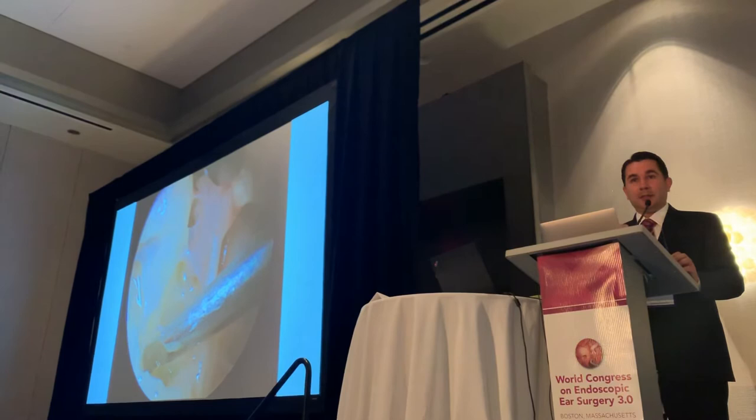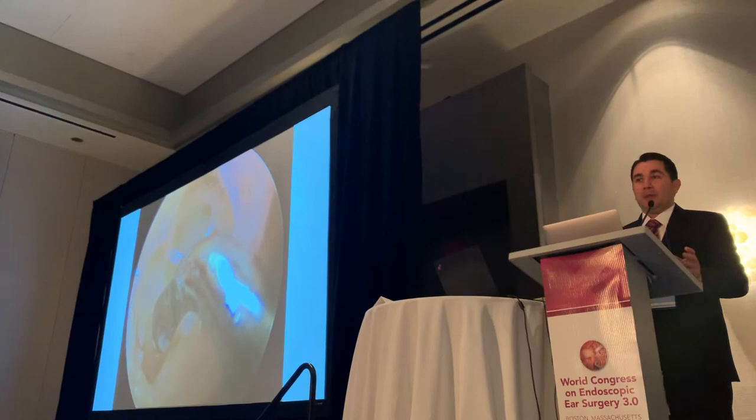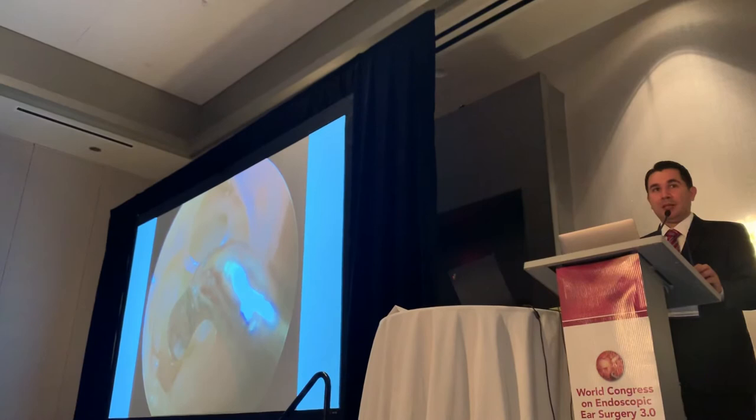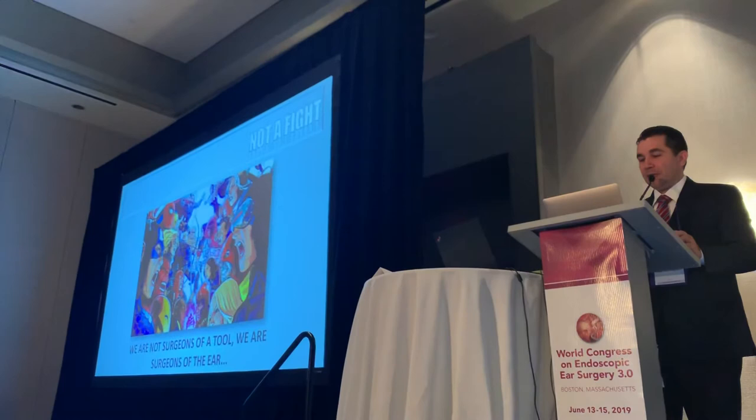What endoscopes have provided — and this is lesson number three — is that we can see better, at least individually. This is a video of the sinus tympani and we can see inside. But the fourth lesson is very related to the third: we can see sometimes, most of the times, but sometimes we cannot work, because we still don't have the correct instruments for some tasks we need to do in the middle ear.